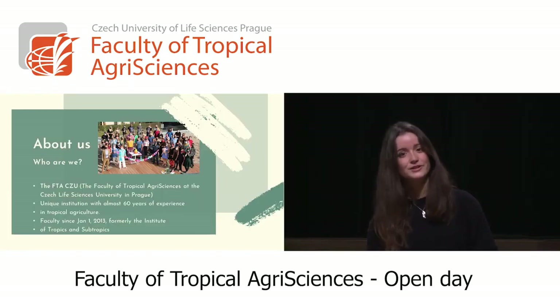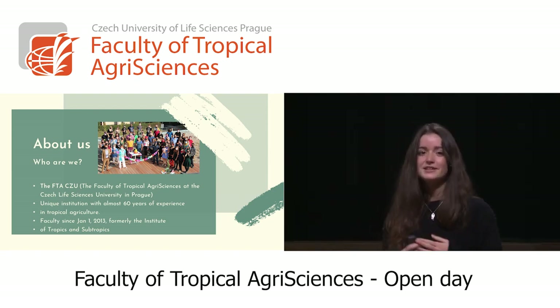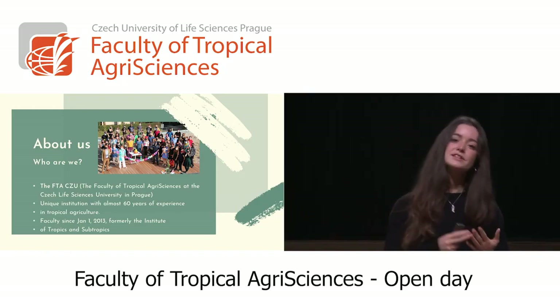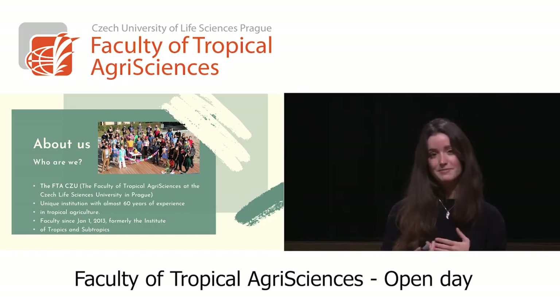About us — who are we? The Faculty of Tropical Agri-Sciences is a unique institution with 60 years of experience. It was considered an institute before and became a faculty in January 2013.